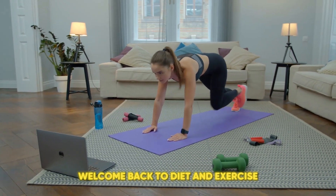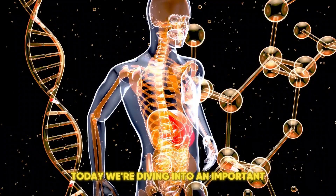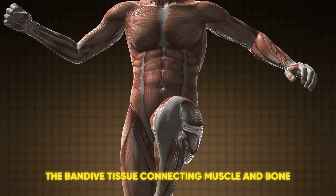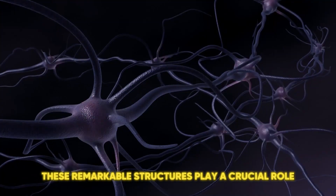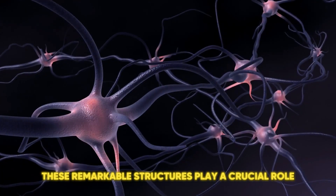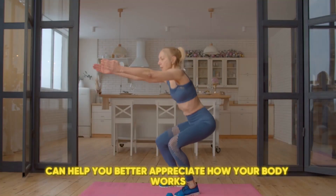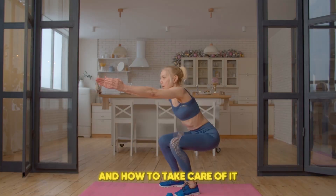Hey fitness fam, welcome back to diet and exercise today. We're diving into an important but often overlooked part of our anatomy, the band of tissue connecting muscle and bone, also known as tendons. These remarkable structures play a crucial role in our movement and overall function, and understanding them can help you better appreciate how your body works and how to take care of it.